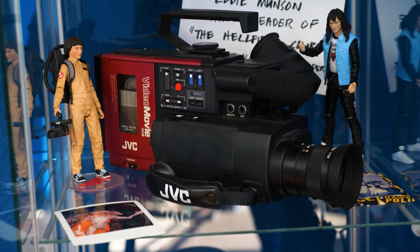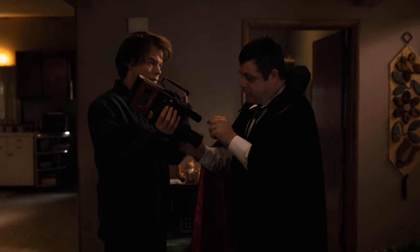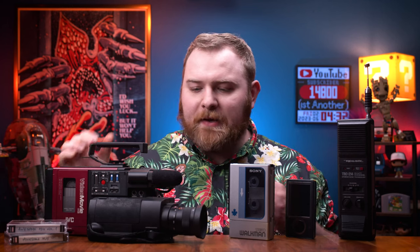Any long-time viewer of the channel will know I love props. I love replicas, but I also love the real thing. I have a few sitting right here — these are real products that were made but also made famous in TV shows or movies. Most notably this one, used in Back to the Future Part One, but also in one of my favorite TV shows of all time, Stranger Things — season two. It was just Bob's camera. I just like collecting the real things, especially if they still work.